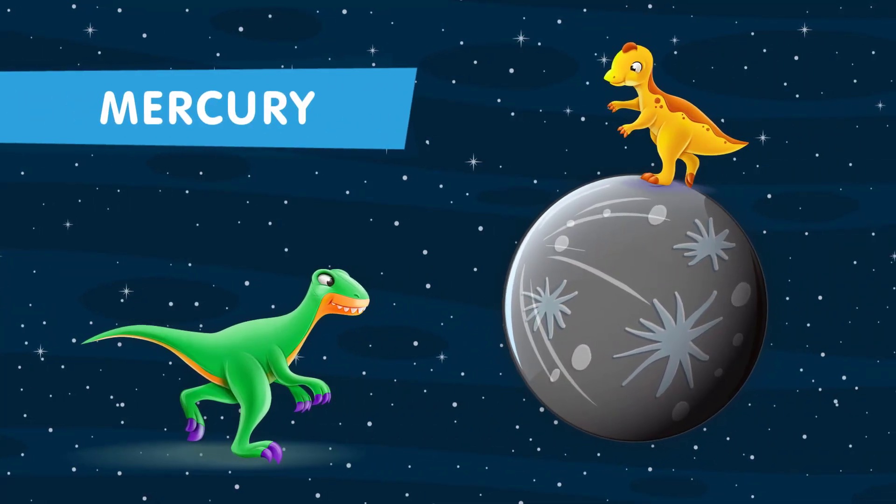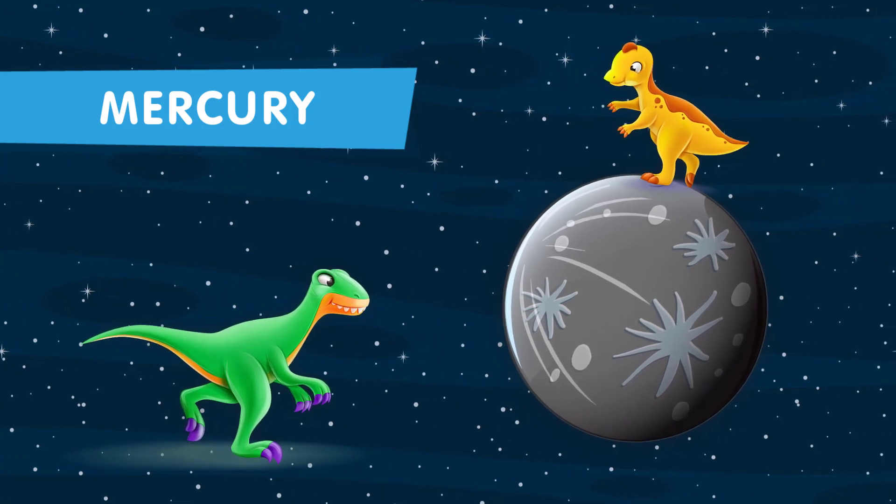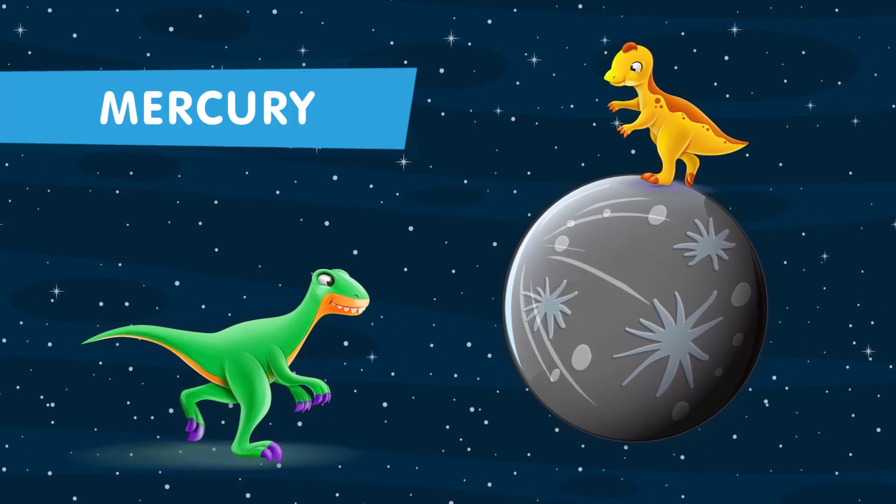Let's start with the first planet of the solar system closest to our sun. Mercury, the smallest planet, might have been home to some tiny dinosaur-like creatures.